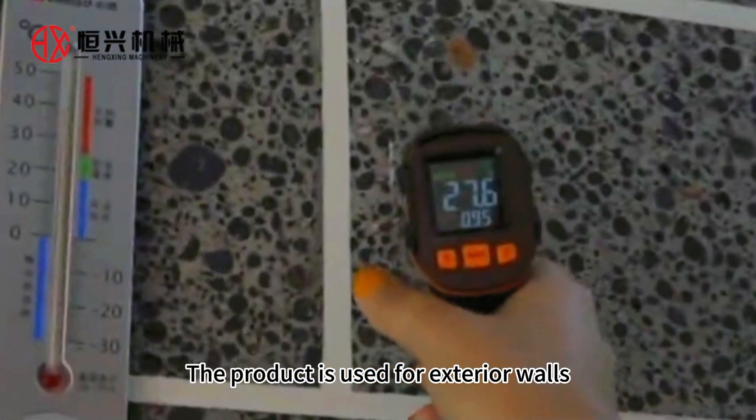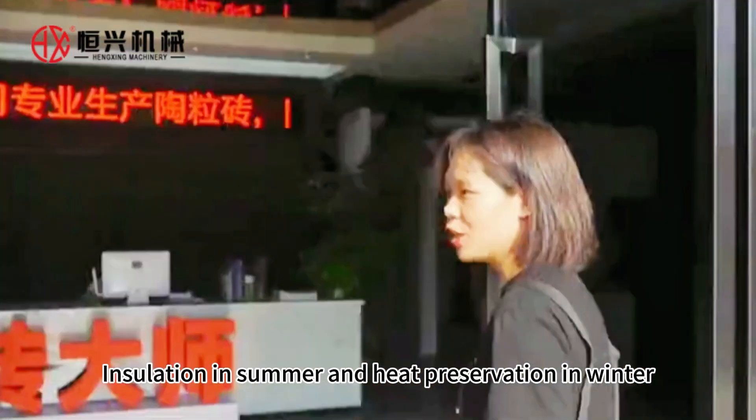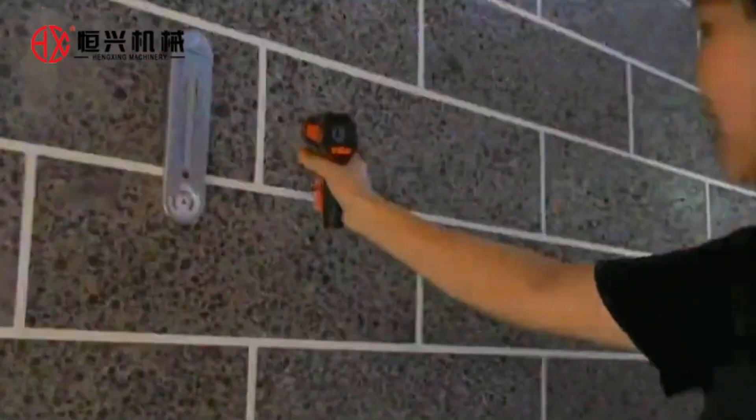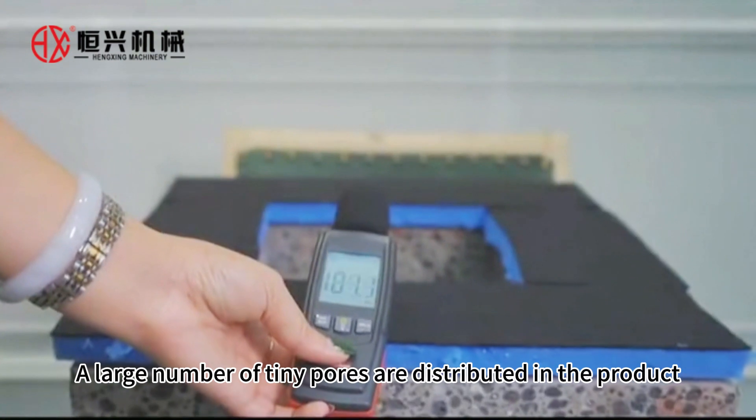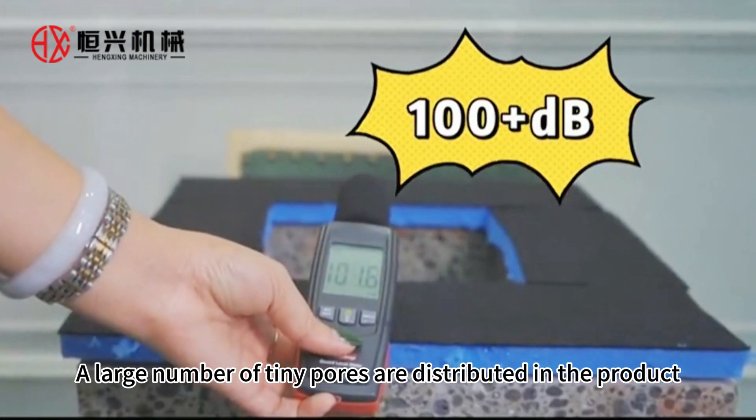The product is used for exterior walls, providing insulation in summer and heat preservation in winter. It can reduce the energy consumption from cooling or heating. A large number of tiny pores are distributed throughout the product.